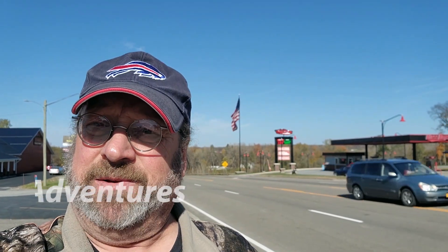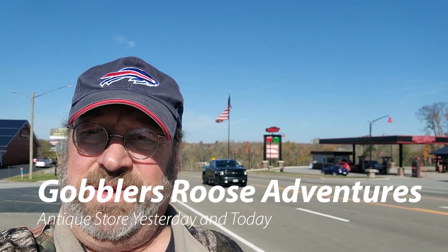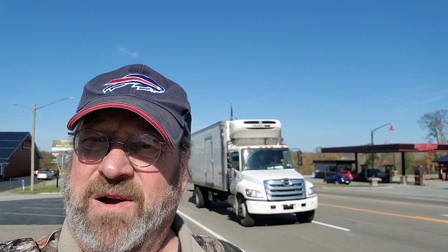Hello everyone, Kevin here, and I want to welcome you to this Gobbler's Roost adventure. Today we're in the town of Arcade, New York, and we're going to be visiting another antique store. This antique store is Yesterday and Today. It's a great place — I've found many things here in the past, but we'll see what we can find today.